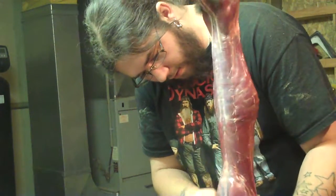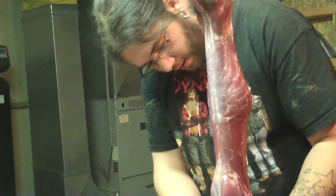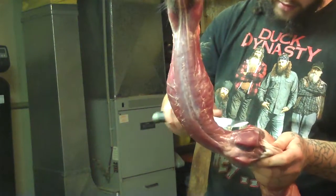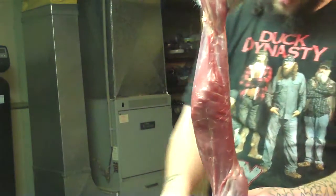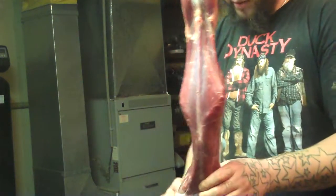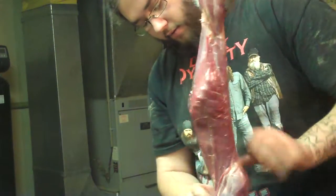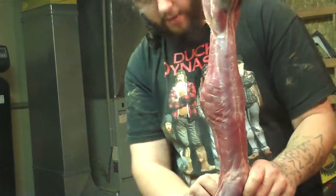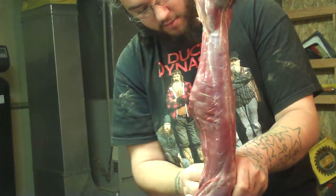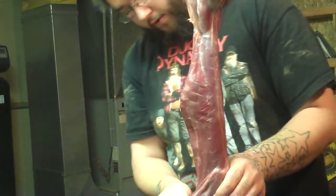Beaver meat's got kind of the texture of beef, but a whole different taste. To be honest, it's almost got a sweet licorice kind of taste, because they eat in the swamps and feed on poplar trees with sweet bark and sweet buds. I decided to try a poplar bud one day — it was sweet going in, but then it tasted like shit. But hey, worth trying everything once.